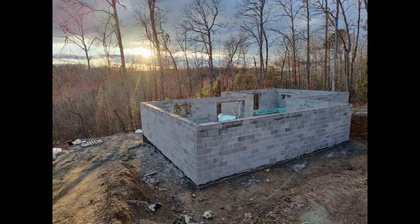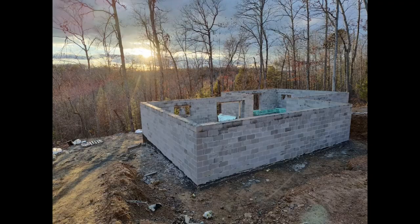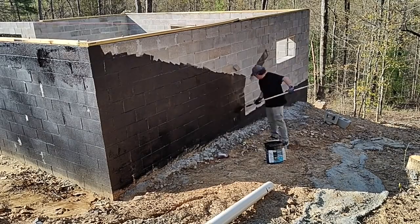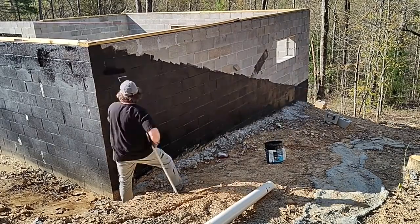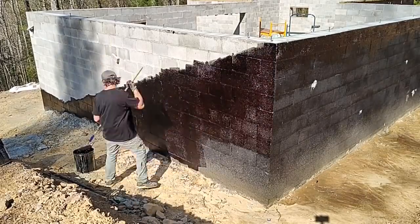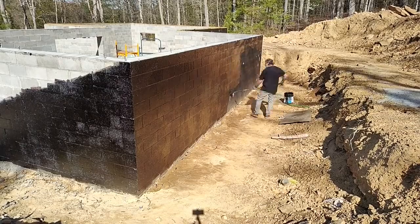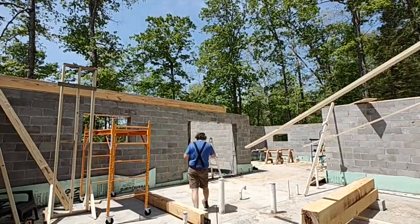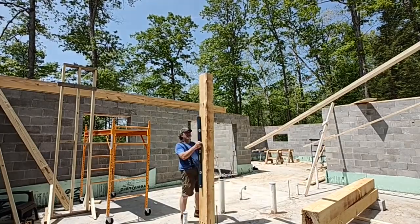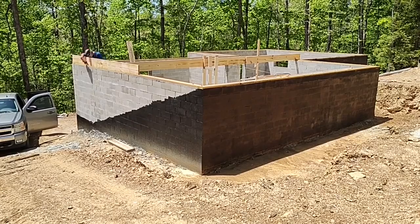Both Justine and I were working full-time jobs up until this point. I did a little bit of work on the house in February and March, but by April we had decided that I was going to leave my job and work on the house full-time. So I'm building the house by myself. As you know if you're following the channel, it has been a learning experience. It's been a lot of fun. It's been frustrating. It runs the gamut of emotions, as I'm sure many of you trying to do similar things fully understand.